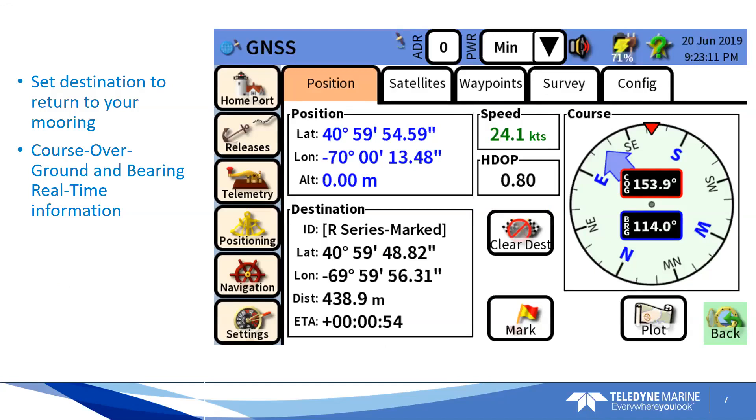Say you have a marked mooring and you want to go and retrieve your acoustic release, your acoustic mooring, your acoustic modem — whatever is down there. In order to do that, we can set destination to the marked waypoint or the surveyed waypoint, and you'll see here you come to a GNSS positioning screen. On the right, you'll see your course over ground and bearing towards the mooring. So you're on your vessel and you're on your way to the mooring. You see your current position in blue and your destination in black below. We have our speed and our HDOP, which is the high-solution precision of our satellite fixes.